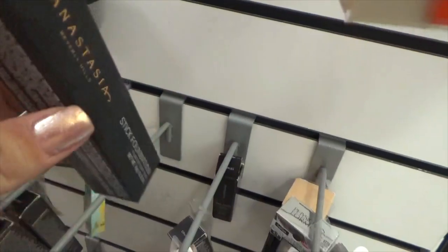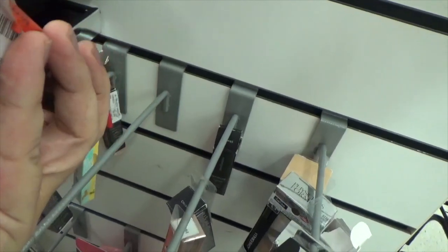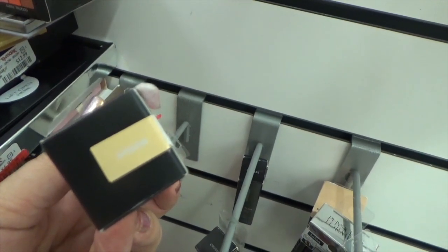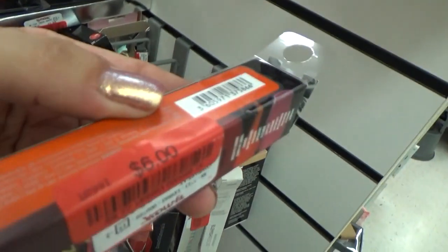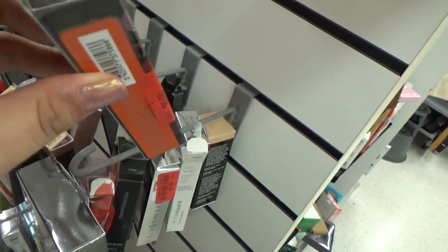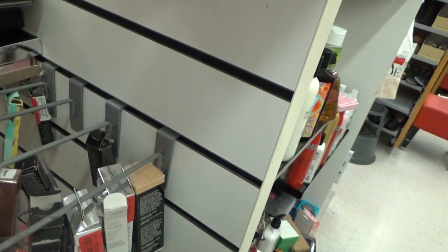This is just the clearance section, guys — I haven't even gotten to the regular stuff. ABH Stick Foundation on clearance for $9. I cannot see the color without my glasses. They have a Vice Liquid Lipstick on clearance for $6 in the shade Tilt — pretty cool. Again, beat up box, but liquid lipsticks I don't buy unless I am positive that they are sealed.